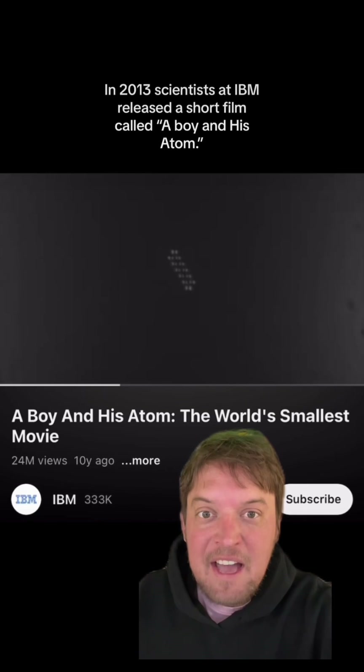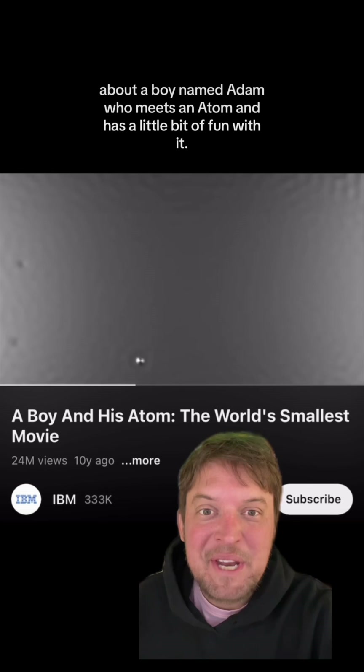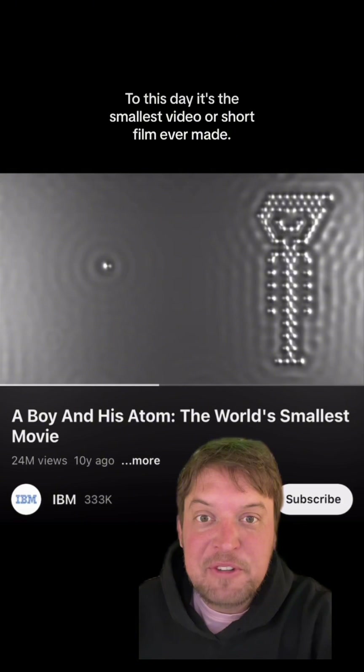In 2013, scientists at IBM released a short film called A Boy and His Atom, about a boy named Adam who meets an atom and has a little bit of fun with it. To this day, it's the smallest video or short film ever made.